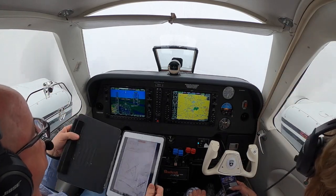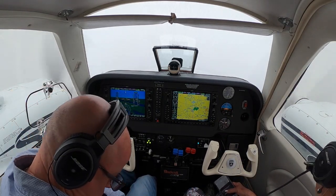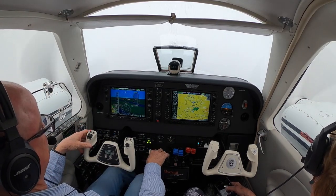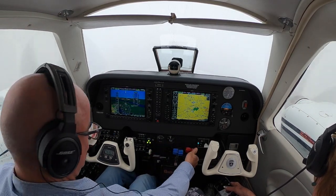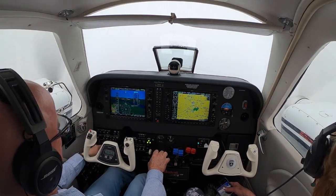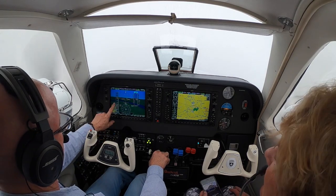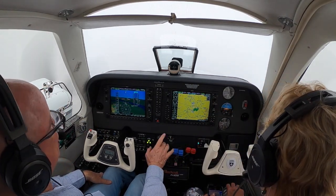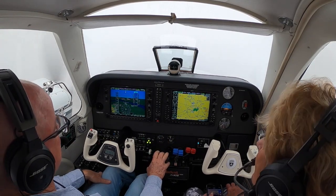There's one down there, right? I hope so, we're fixing to find out. All right, make sure everything's done except for full flaps, autopilot. Speed is coming in to check. We're looking for that magic 122 so I can get full flaps, but I won't get full flaps until we break out of the clouds.